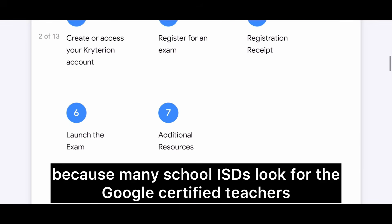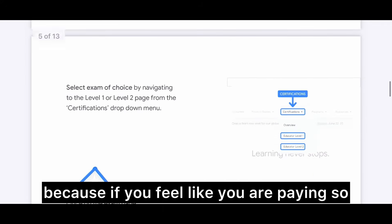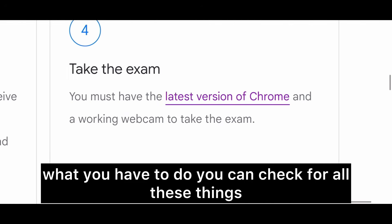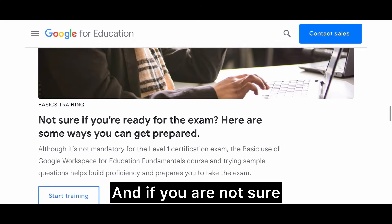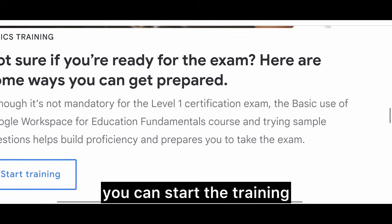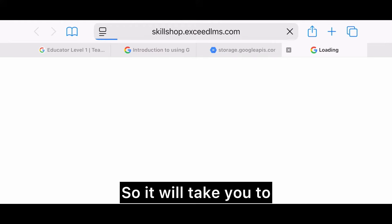These certifications are also going to help you in your everyday classroom activities. Before you register, if you want to know what will be on the test, you can click 'Before You Register' and check all those things. Make sure your computer or laptop is ready for registration. If you are not sure you're ready for the exam, you can start the free training courses I showed you earlier — it will take you back to that same training page.